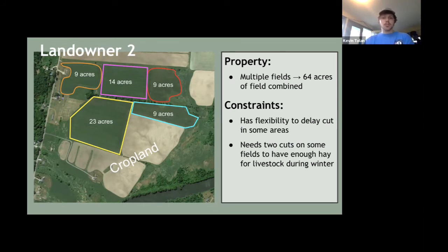Let's talk about this first case study example. This property combined is about 64 acres of field, split into five distinct parcels. The constraint is that the farmer can delay maybe one or two fields but has to cut others to feed their livestock over winter. The yellow 23-acre block is definitely the best — it's the largest, relatively regular in shape, and doesn't have major fragmenting features. The 14-acre field is okay but not as big. The linear turquoise field is by far the worst — very linear, with not much interior area.